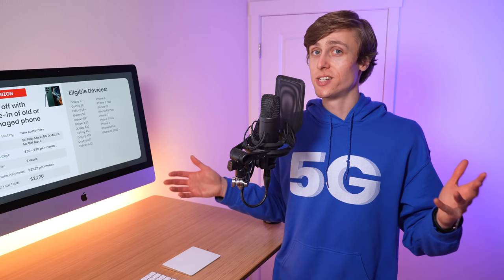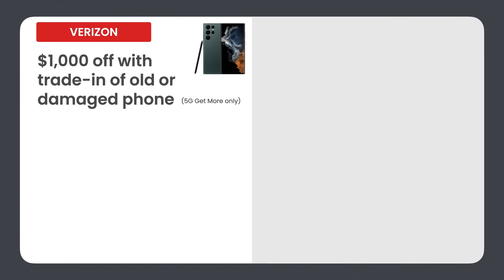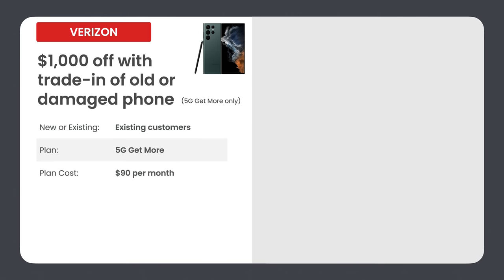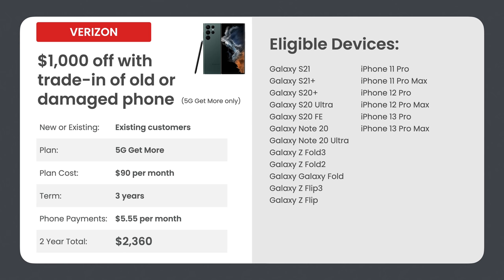What if you're an existing Verizon customer? Verizon has you covered. If you're an existing customer, you can get up to $1,000 off with the trade-in of an old or damaged phone, but it's only available on the 5G Get More plan at $90 per month. This is a three-year agreement, and you'll pay about $5.55 per month to finance the phone. Your two-year total is $2,360. Eligible devices include the entry-level Galaxy S21, more premium Galaxy phones, and the pro model iPhones.